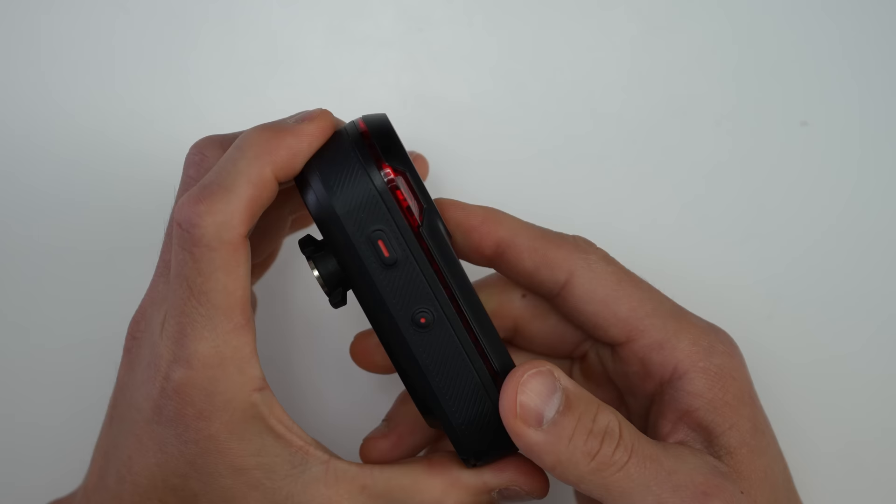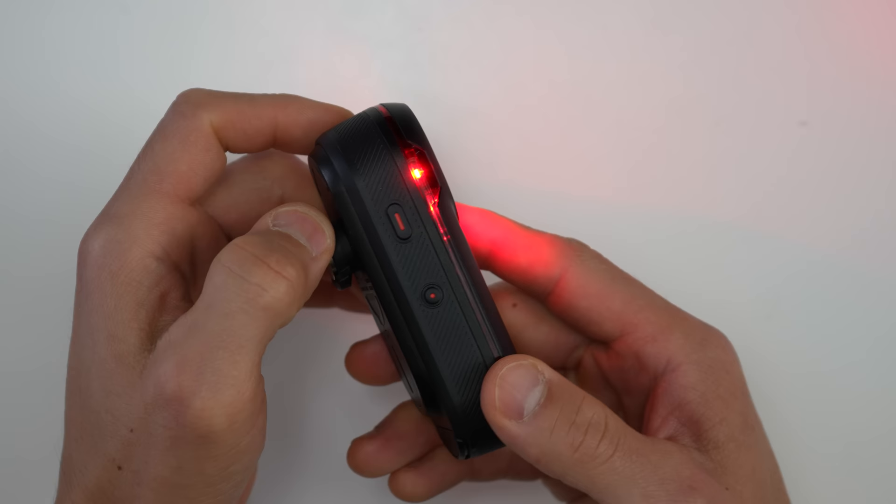On the side of the unit, there's a power/pairing button, as well as another dedicated button to manually save a recording. There are going to be plenty of other ways to trigger a recording that we'll talk about in just a bit.